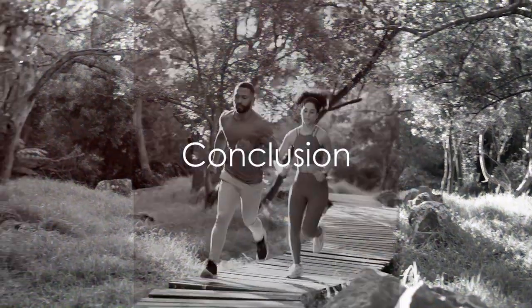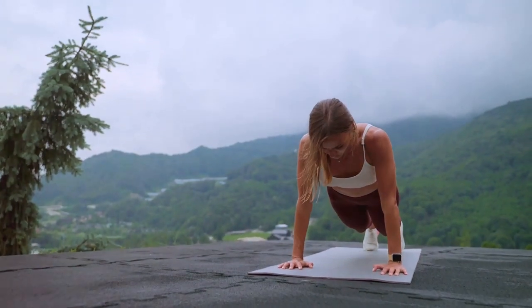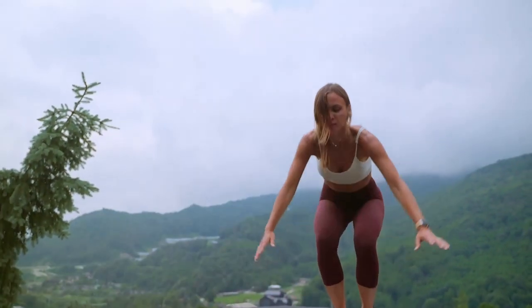Improving heart health through fitness is a journey, not a destination. It's about making small, consistent changes that add up over time. So, start today and remember, your heart is counting on you.